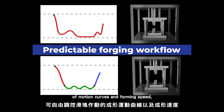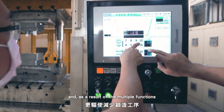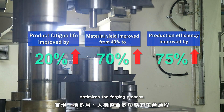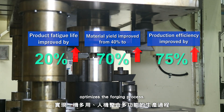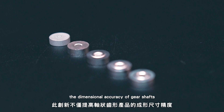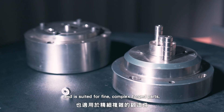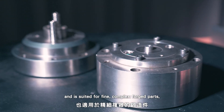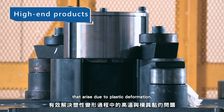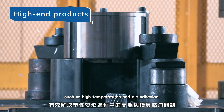This database allows for the manipulation of motion curves and forming speed. As a result of the multiple functions created through human-machine integration, it optimizes the forging process. This innovation not only improves the dimensional accuracy of gear shafts and is suited for fine complex forged parts, it also effectively addresses problems that arise due to plastic deformation, such as high temperatures and die adhesion.